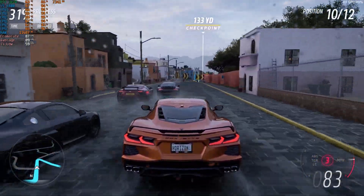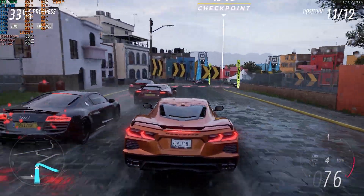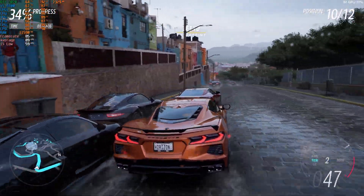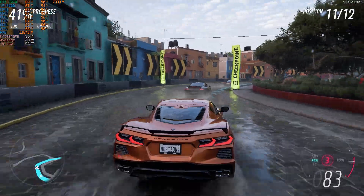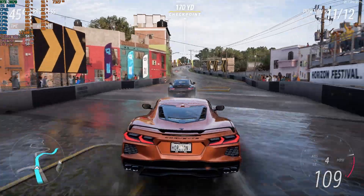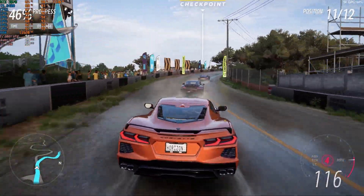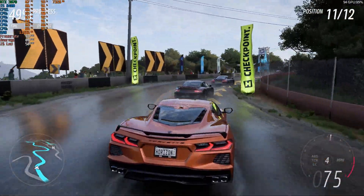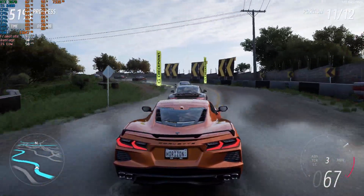After that, I tested Forza Horizon 5 using the Extreme preset. With the built-in benchmark, the i5 8400 achieved an average FPS of 90. My RTX 3070 GPU was pushed to its limits here, especially with ray tracing enabled, utilizing a significant amount of VRAM. Nonetheless, we demonstrated that the 8400 is more than capable of handling Forza Horizon 5 even when the CPU is the bottleneck.